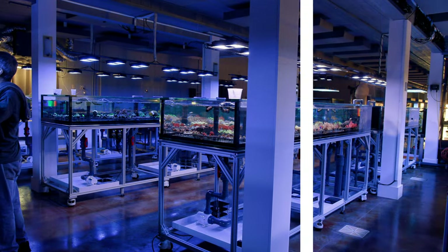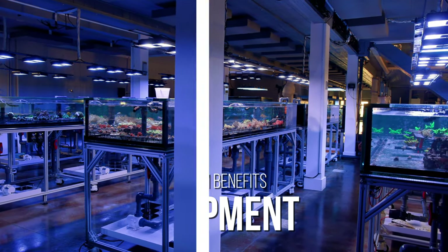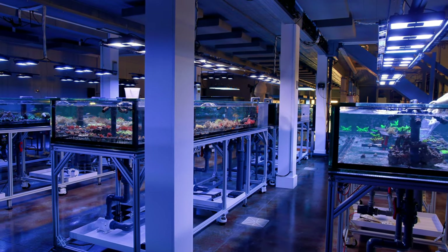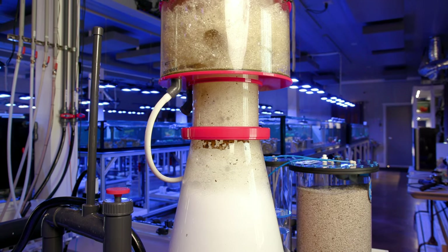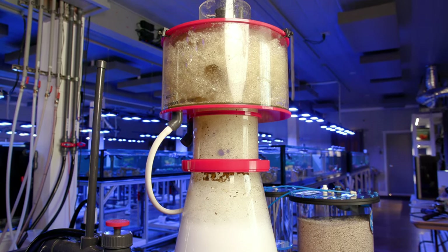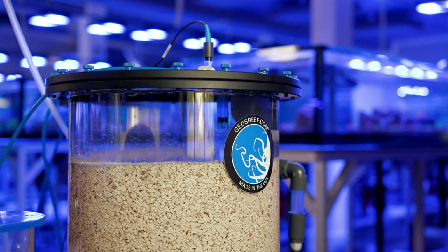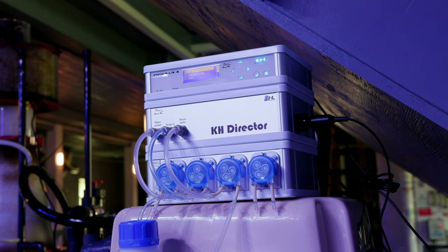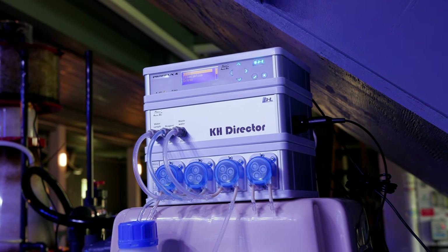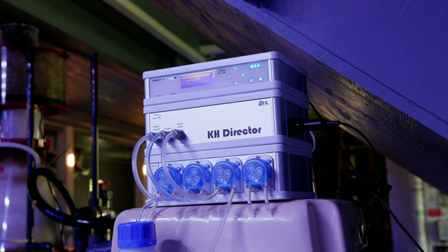The advantages of having some interconnectedness is you really leverage the equipment that you have. For example, you really only require one protein skimmer, one calcium reactor, one dosing system for kalkwasser. And you've covered six aquariums plus your sump — totaling up to that 2,500 gallons.